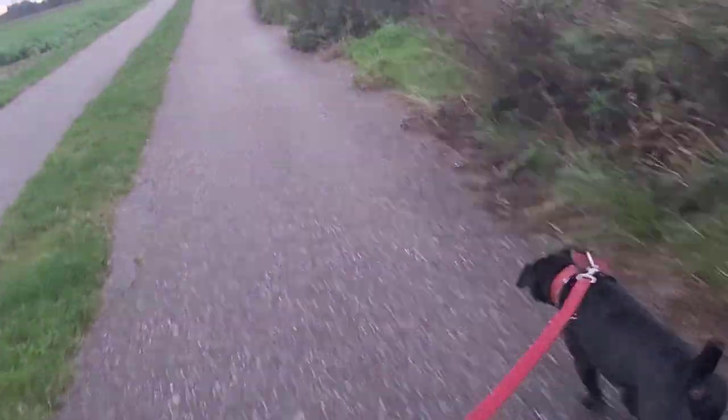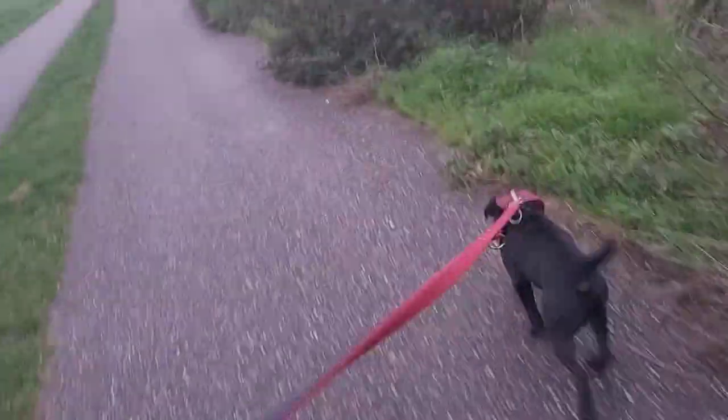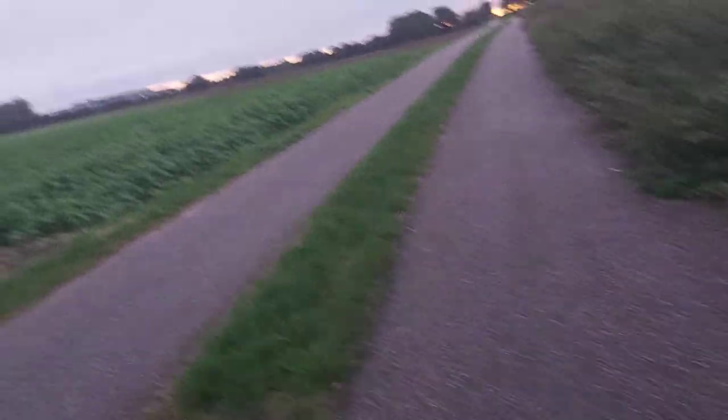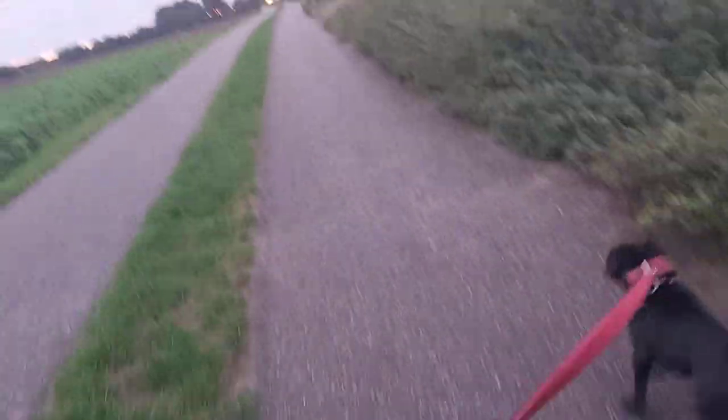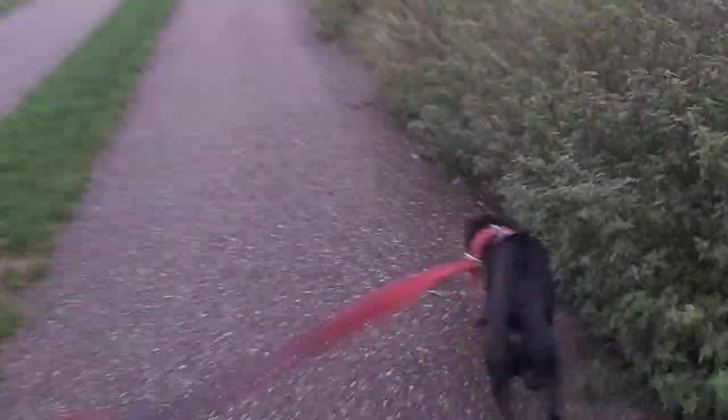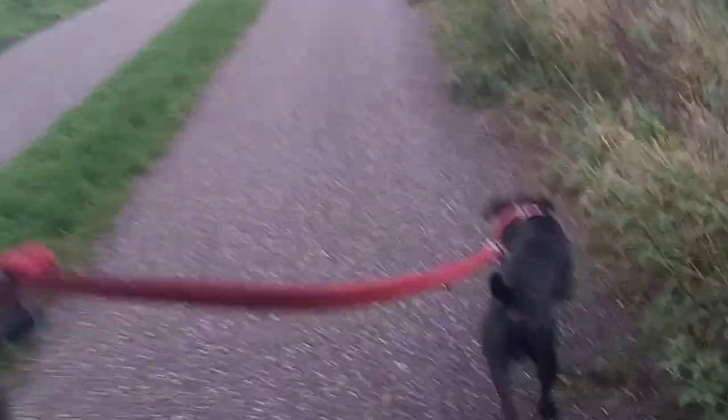If you look at multiple working dogs, especially hunting dogs, there are quite a lot to choose from. But if you look at the real working dogs for earthwork only, the Patterdale and other fell terrier types stand out — these being the black fell terrier types, mainly consisting of Patterdale.